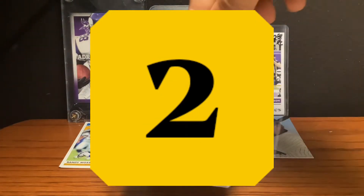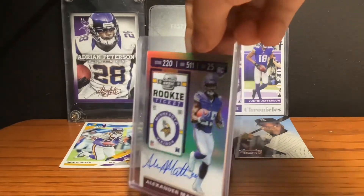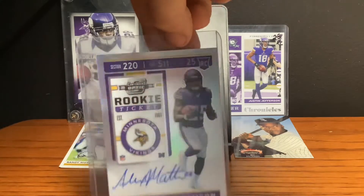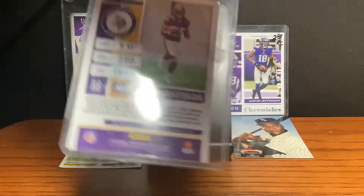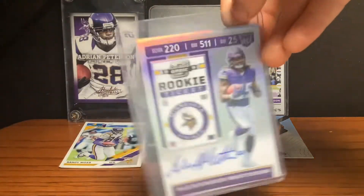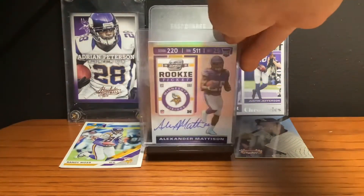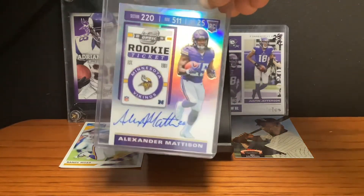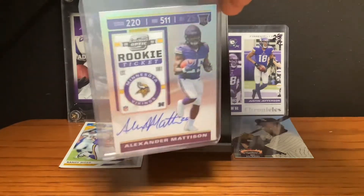At the number 2 spot, we have this Alexander Madison Rookie Ticket autographed card. This is probably my favorite card because I am a huge Vikings fan. Dalvin Cook is our starting running back, but Alexander Madison is probably one of the best backups in the league — he could definitely be a starter for a team with a bad running back. This card is probably 75 bucks, and it's just super cool.